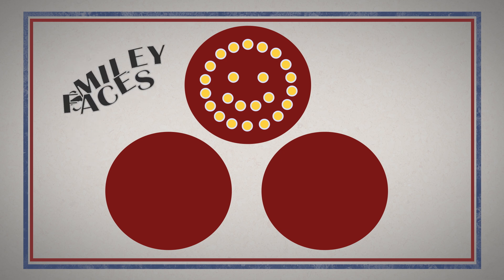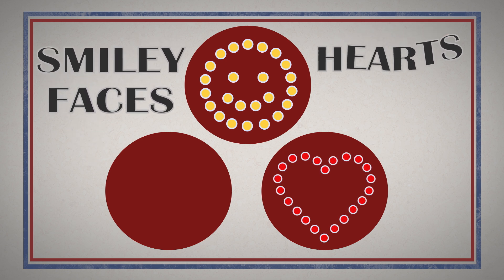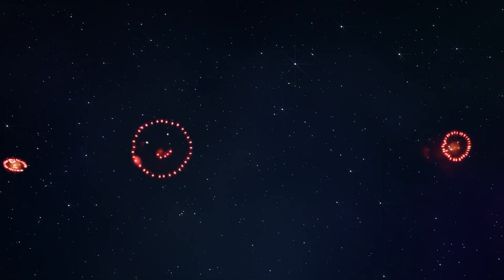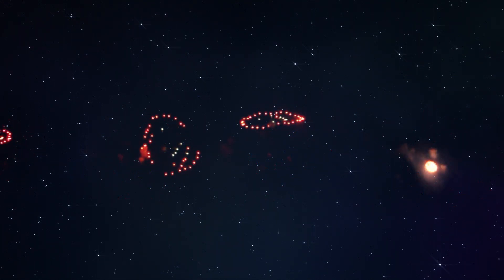Yellow pellets are packed in the shape of smiley faces. Red pellets are arranged in the form of hearts. Blue pellets are organized into the form of a star. Any shape you pack inside the fireworks shell will ignite that same shape across the sky.